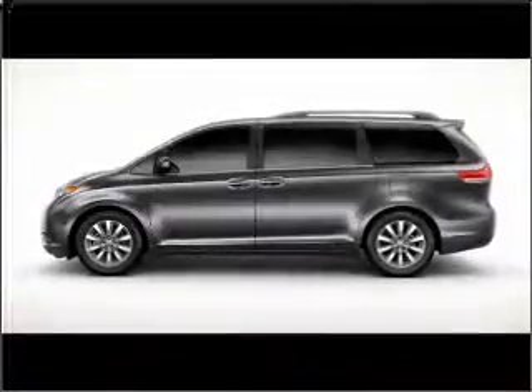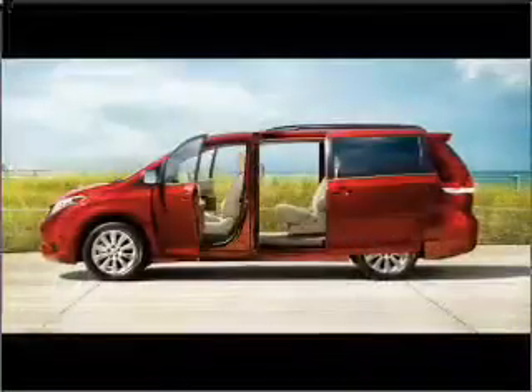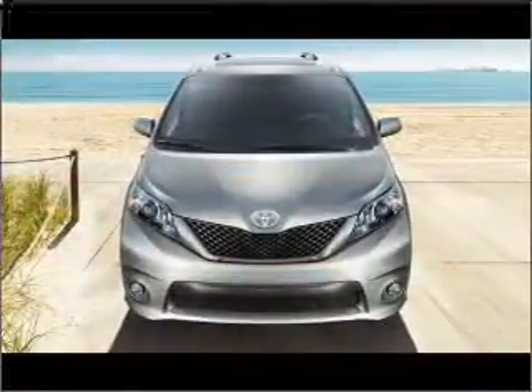Introducing the 2011 Toyota Sienna. Find everything you want in a ride under one roof with this vehicle. With a reliable six-cylinder engine connected to a smooth shifting six-speed automatic transmission, you will appreciate the safety feature of anti-lock brakes.